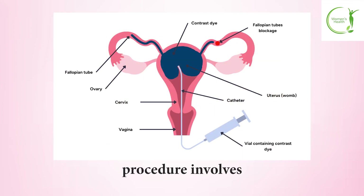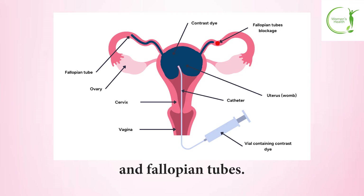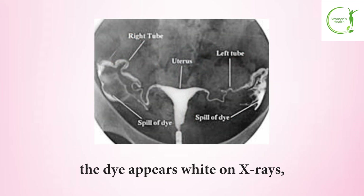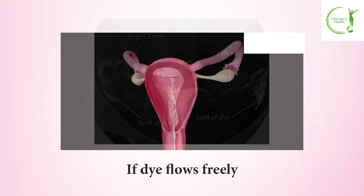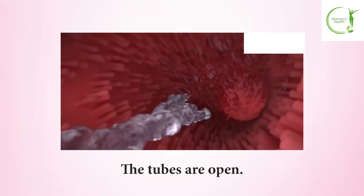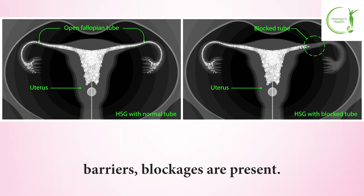The HSG procedure involves injecting a contrast dye through the cervix into the uterus and fallopian tubes while taking x-ray images. The dye appears white on x-rays, allowing doctors to see if the tubes are open or blocked. If dye flows freely through the tubes and spills into the pelvic cavity, the tubes are open. If the dye encounters barriers, blockages are present.